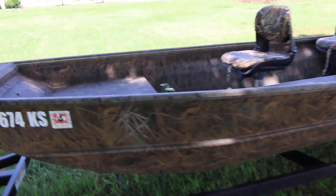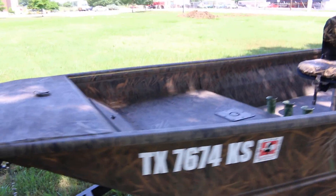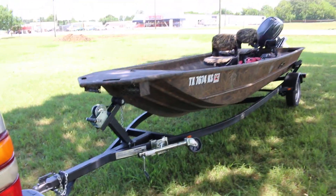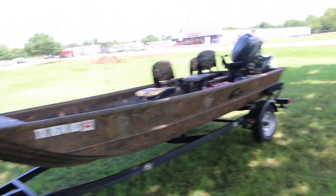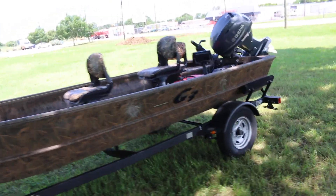It's a very nice boat. It's off season right now, so it's a good time to buy and put it away until you're ready to go do some duck hunting, goose hunting, or fishing up in some little canals. It's in excellent shape.